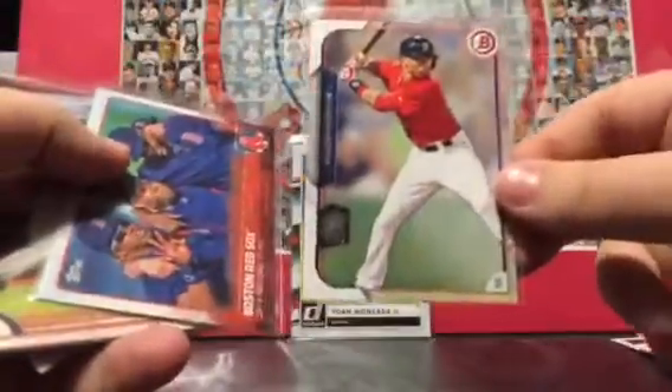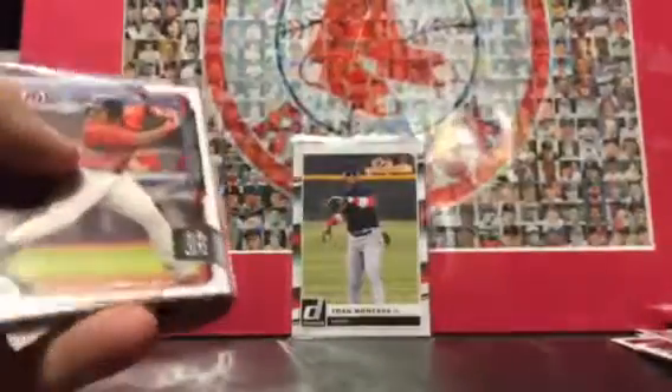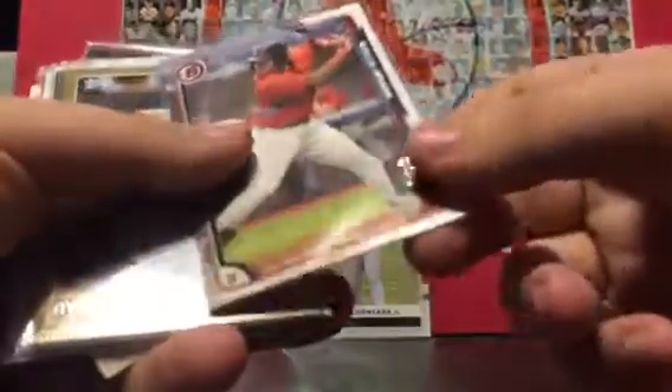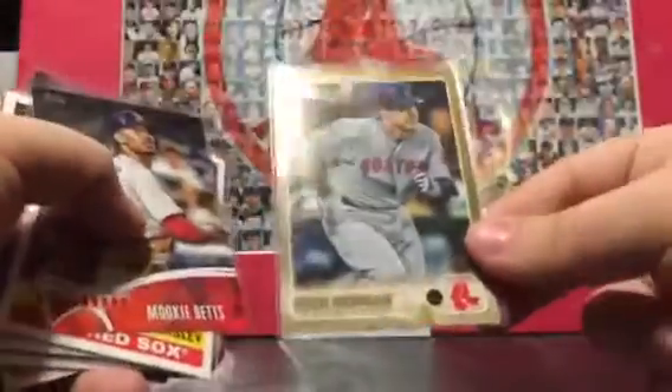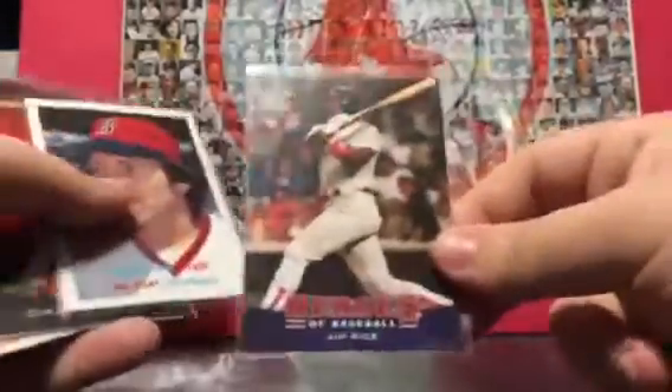Another Mookie Betts. Red Sox team card. So now I've got so many Mookie Betts cards I have to make a pile for him — I actually don't have a pile for him in my player box. Raphael Devers. Ryan Hannigan — I think this is a gold numbered to 2015. Mookie Betts — yeah I definitely need to make a Mookie Betts pile. I may have this one. Dennis Eckersley, not sure. Jim Rice — it's pretty nice. Carlton Fisk — oh, this one's coming up, it's pretty cool.